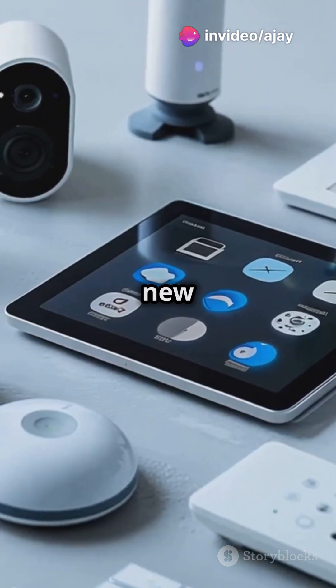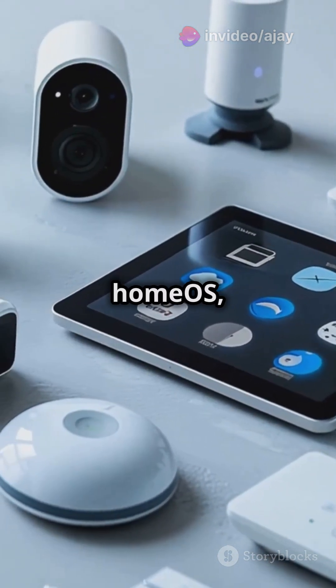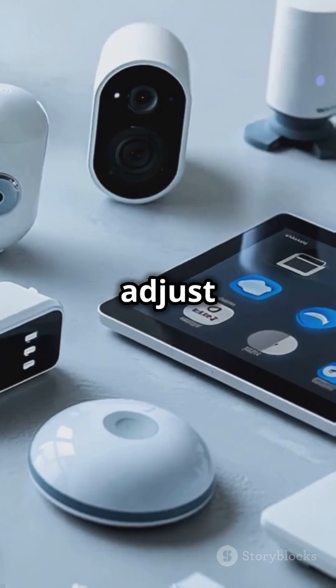Next, check out the Command Center, your new smart home hub with a 6-inch display, Home OS, and proximity sensors that adjust based on your distance.